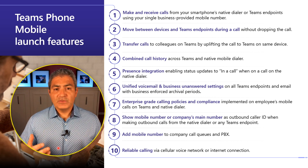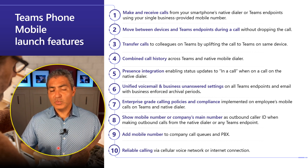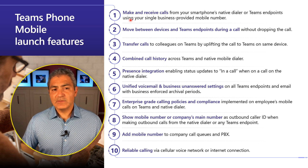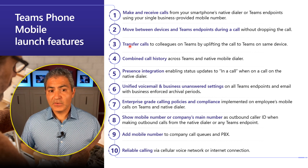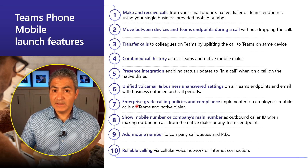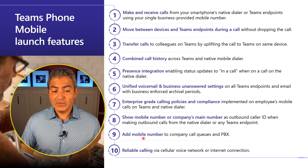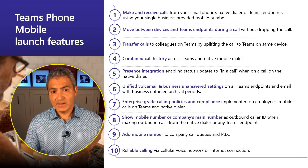When we initially launch the Teams Phone Mobile product, it's going to come with these 10 features, and right now it's out with two carriers in the world but more will be enabled soon. The features include: make and receive calls and hand off between devices, transfer calls, combined call history, presence integration, voicemail integration, compliance and recording capabilities, the ability to show your company's main number instead of your mobile number, adding mobile numbers to call queues for agent scenarios, and the reliability of your cell provider. These are 10 benefits right out of the gate with Teams Phone Mobile.